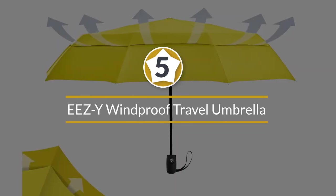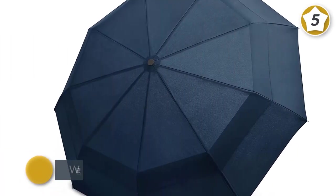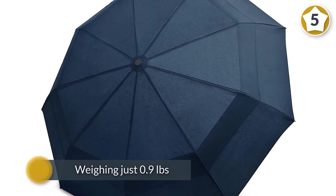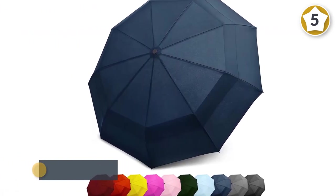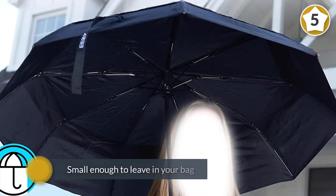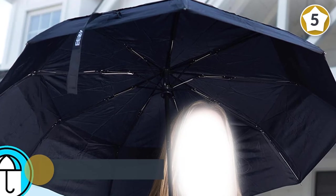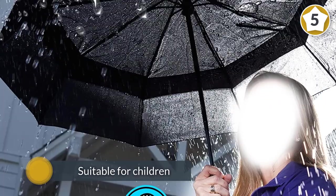Number five: the Eezy windproof travel umbrella. Weighing just 0.9 pounds, the Eezy compact windproof travel umbrella measures a compact 11 inches when folded and fits into an adult's hand. It's small enough to leave in your bag so that you're never without weather protection, and its lightweight design makes it suitable for children and the elderly as well.